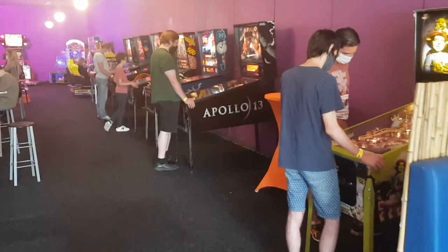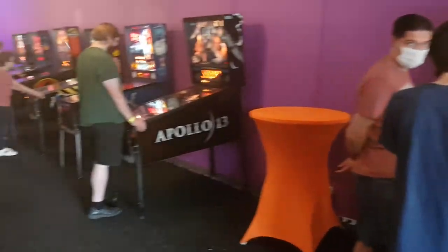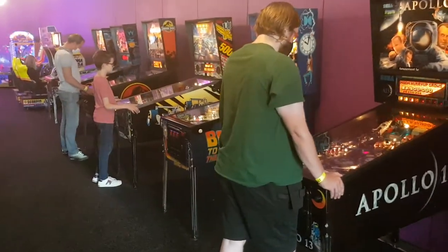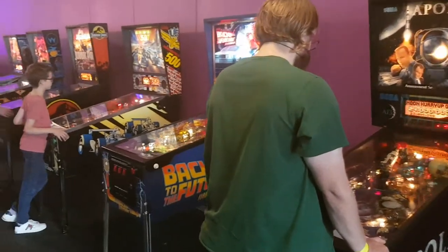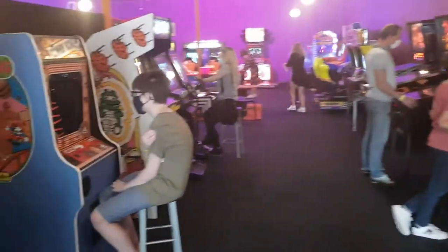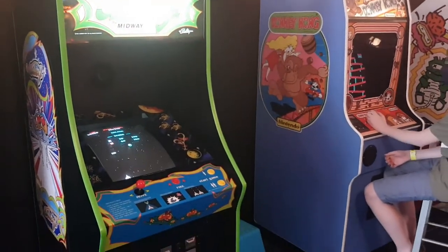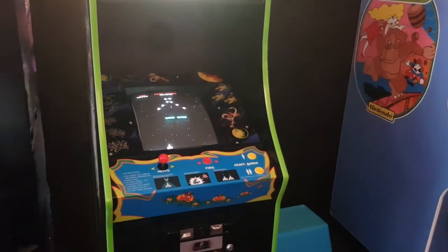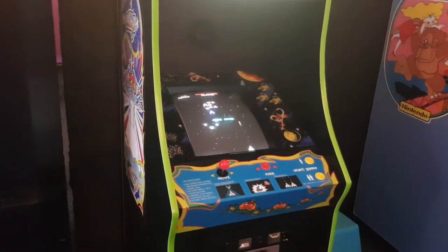Some of the machines I remember from last time — this Shrek here from Stern, and the Sega Apollo 13, that was here last time. Pretty neat machine, it's got a 13-ball multi-ball, though it's kind of weird when you get into the multi-ball — most of the balls go straight down the toilet. Looks like he's got a Galaga. I'm not sure if that's an original or a repro, but it looks original.